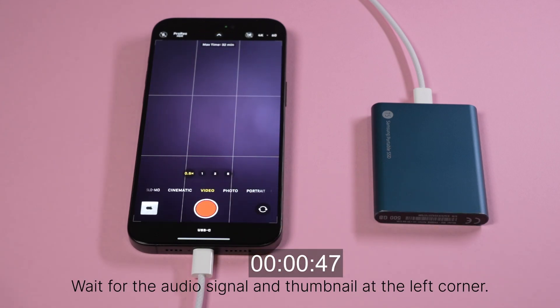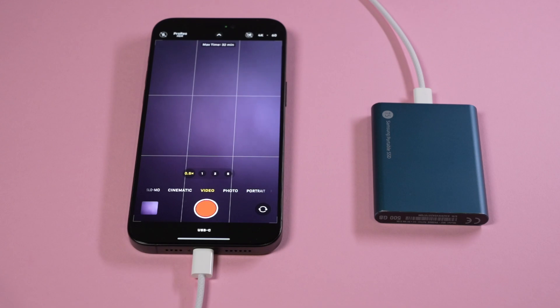Quite surprised, I noticed a substantial delay between a recording stopping and the camera app getting ready for another recording. My initial assumption was that the iPhone was using its internal storage to buffer all the video before offloading it to the external storage.